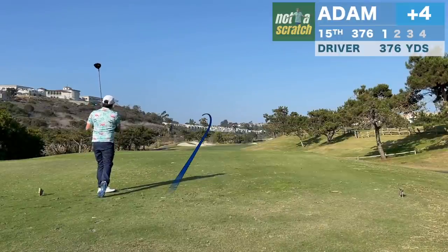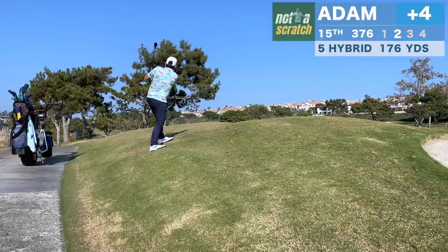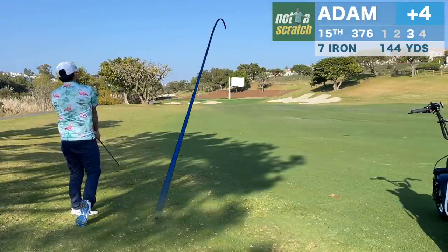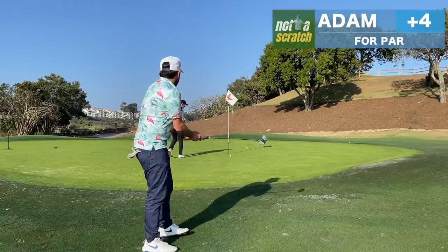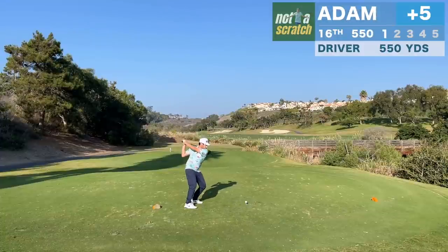So oddly enough I played the par 3s even par and the long par 4s okay, but it's the short par 4s and the par 5s that have given us trouble. After a horrible drive there it was an equally horrible effort trying to muscle a hybrid out of a lie where I just didn't have a shot. I'm lucky to be putting from just off the green for par and given some of those horrible swings, we're just fine with a bogey.